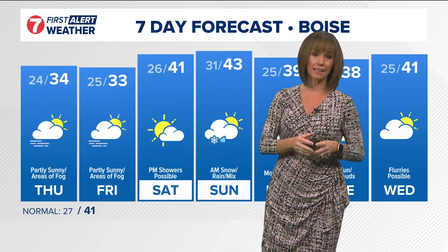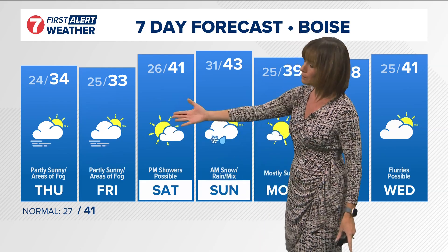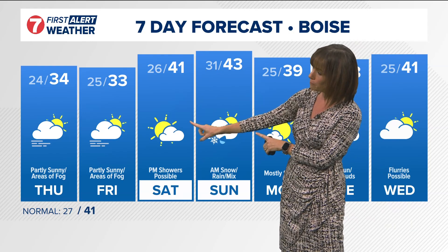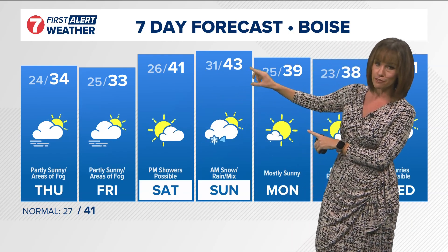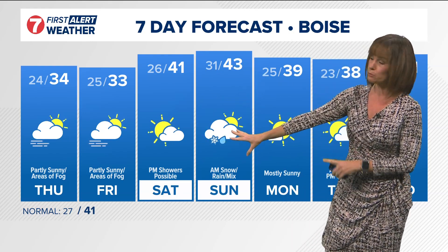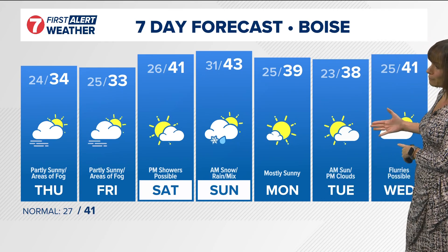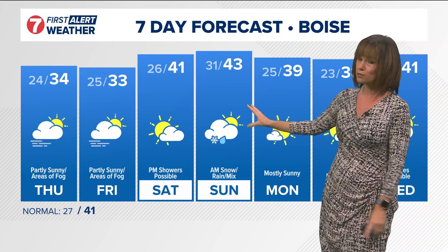The irony is that as the front comes through, our temperatures will actually warm. Here's what we're looking at in Boise for the next couple of days: highs only in the mid-30s. We're likely looking at only upper 20s in the lower valley west of Boise. But then Saturday, up to 41 degrees — as that front approaches, the wind will start picking up, which will mix up our atmosphere. We'll see a little bit of precipitation with this system, especially Sunday morning, with rain and snow showers possible.